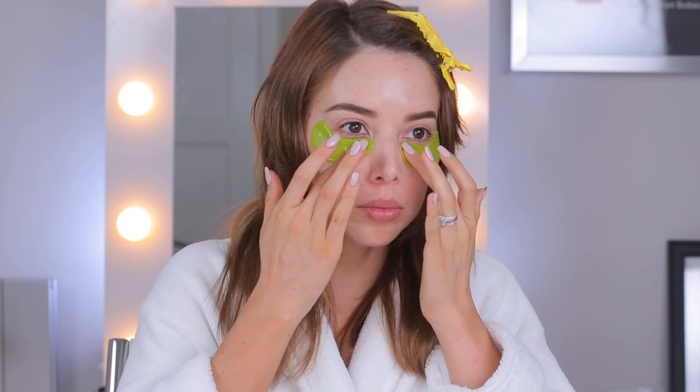I'm gonna start with an eye mask - these are the Bright Eyes masks to de-puff and brighten. They're loaded with caffeine, which is what helps to de-puff. Once you take off the eye patches, you just want to pat in any of the excess ingredients and let it dry and get all that hydration.